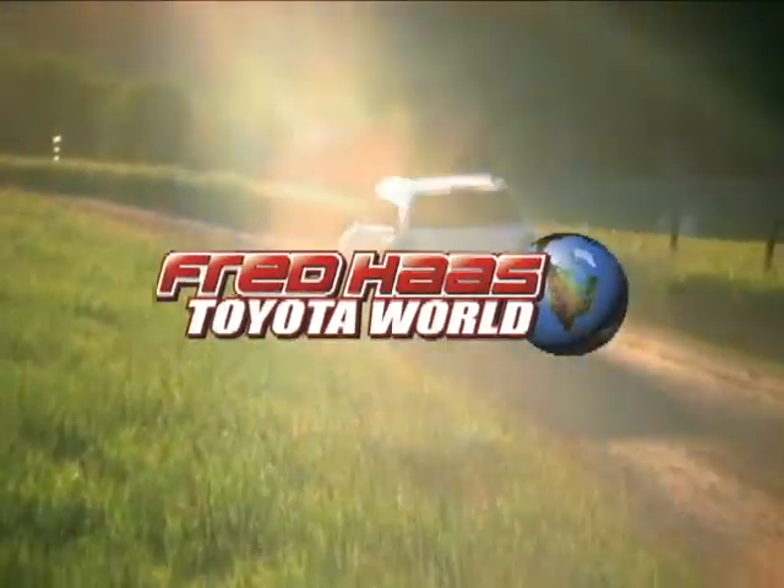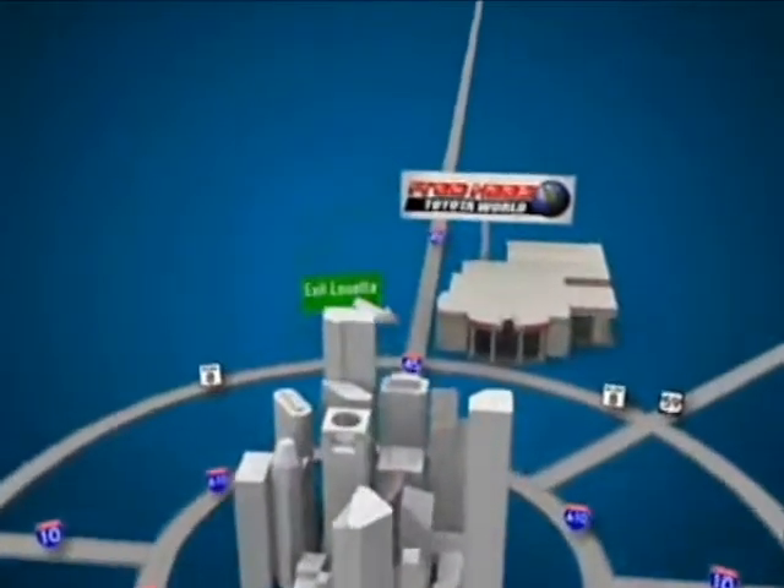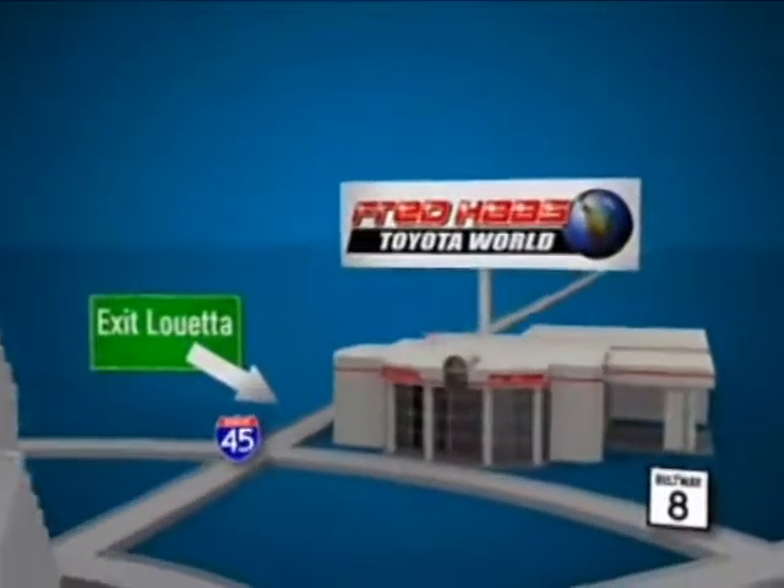Fred Haas Toyota World has been a hallmark of our community for more than 40 years. We'll be easy to find on I-45 North at Luetta, just two miles north of 1960.